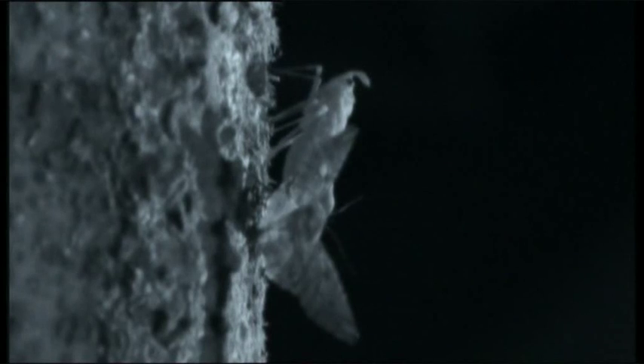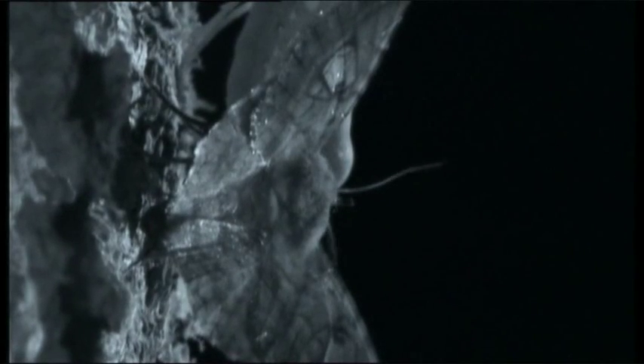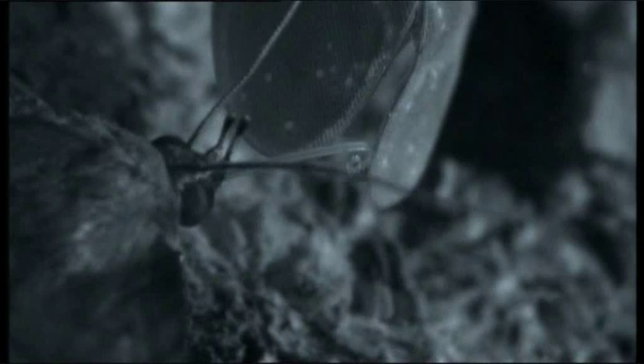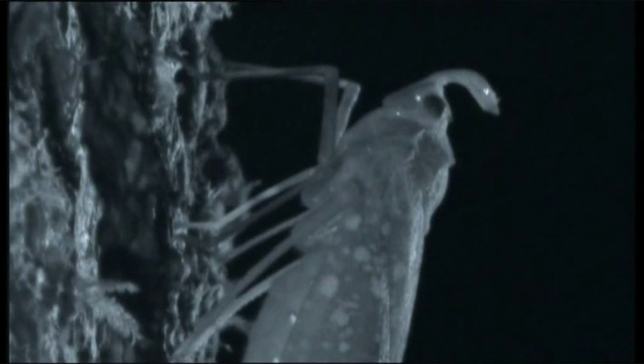One enterprising species of moth regularly sits behind the bug all night with the curled tip of its proboscis delicately placed in the stream of droplets. As sugar water accumulates, so the moth sucks it up.